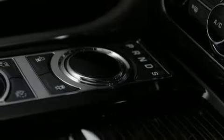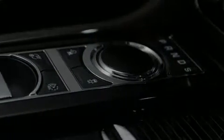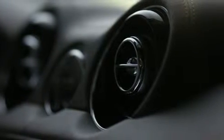Some believe that creating the perfect combination of luxury, beauty and performance is an impossible task. At Jaguar, it drives everything we do. Welcome to the new Jaguar XJ.